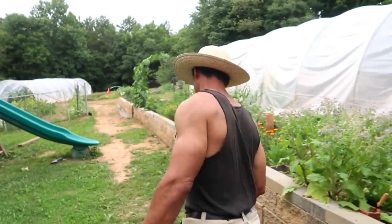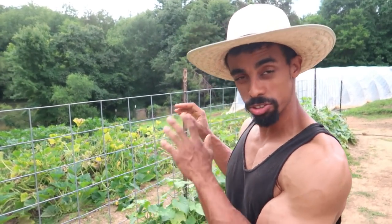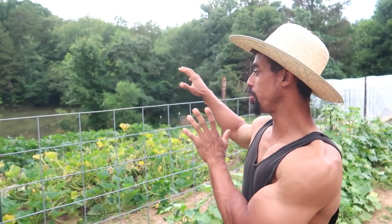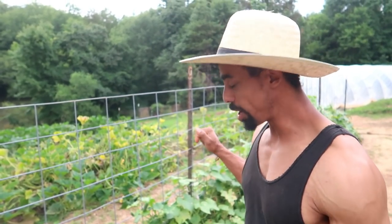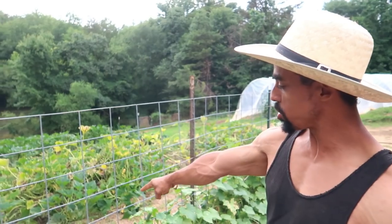The main market garden is right out this way. As you first enter the market garden, we come into the area I like to call the Sun Garden, because these beds get the most amount of sun for a large portion of the year. In this garden we have some cucumbers growing up the cattle panels, and we're growing the burpless cucumbers here.